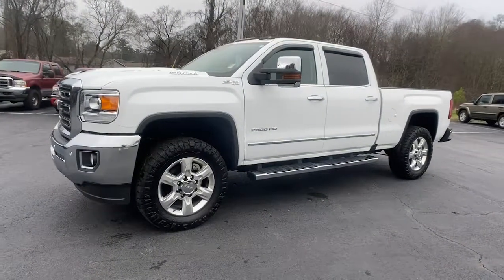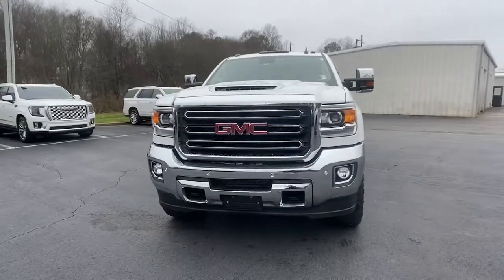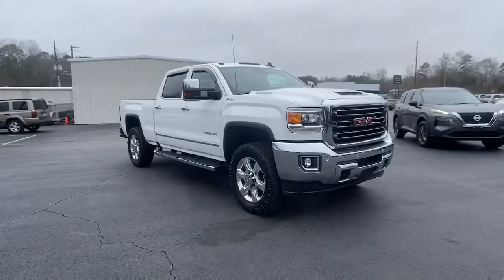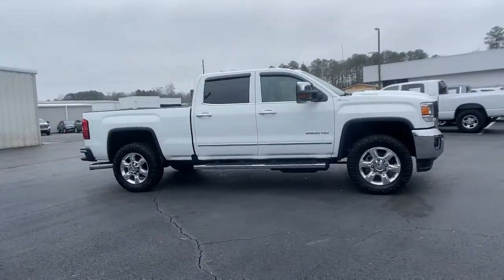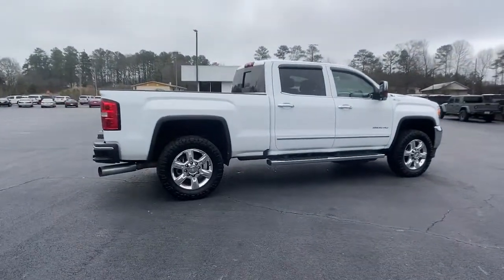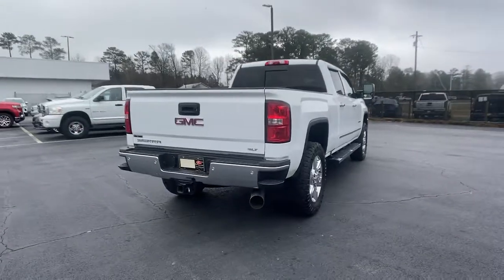You will be amazed by this 2018 GMC Sierra. With less than 40,000 miles on the odometer, this vehicle provides excellent value. Take every journey in stride in this capable, well-equipped Sierra. Whether you're towing, hauling, or managing the everyday demands of your busy life, you can count on this brawny full-size pickup to get the job done right.